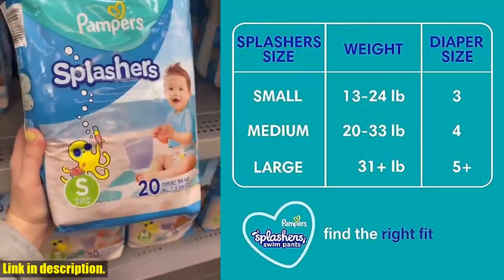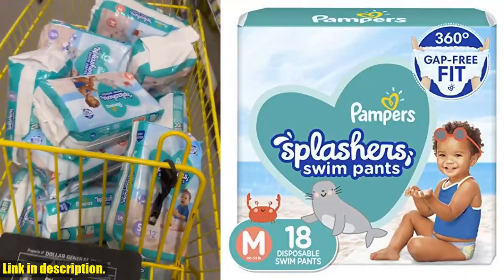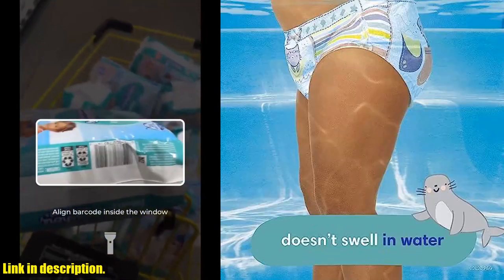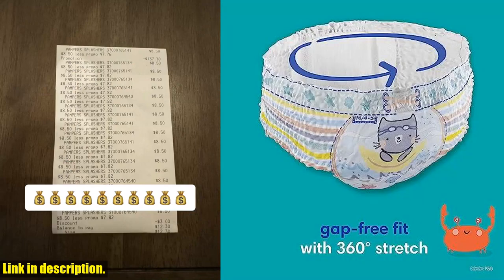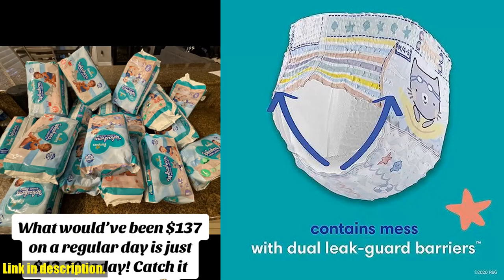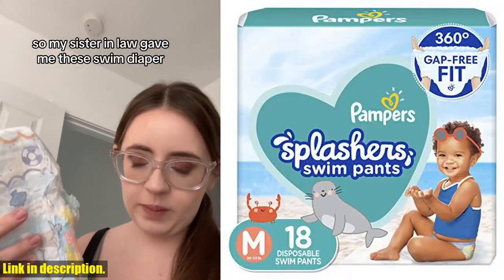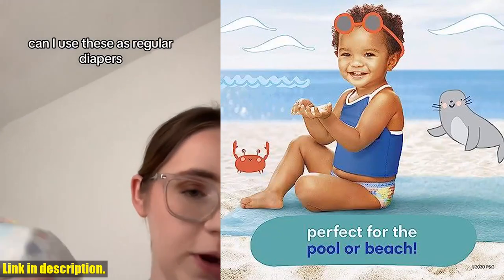The easy tear sides make removal quick and easy, even when wet — no more struggling with a soggy diaper. These swim diapers are designed for convenience. The 360 stretchy waistband provides an all-around stretchy fit that fits like swimwear, so your little one can move and groove without any restrictions. The swim-inspired all-over graphics give these swim diapers a fun and stylish look that your little one will love. They'll feel like they're wearing swimwear, and you'll love the peace of mind they provide — because let's be real, accidents happen, but with Pampers Splashers Swim Diapers, you can enjoy your time in the water worry-free.